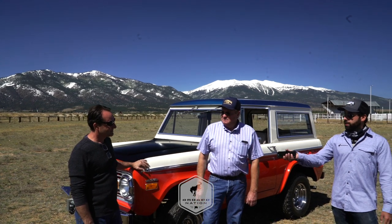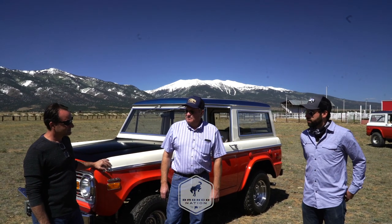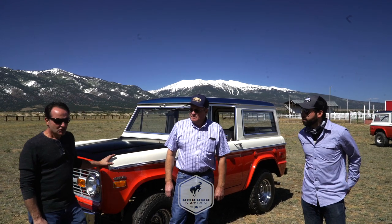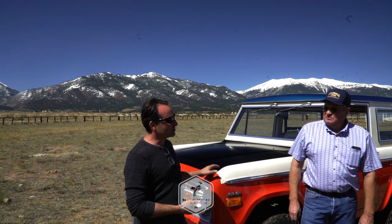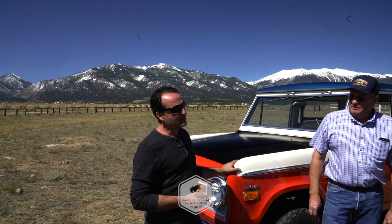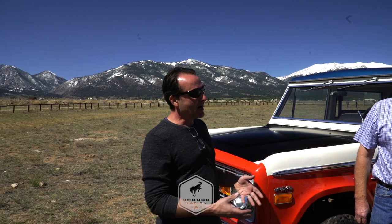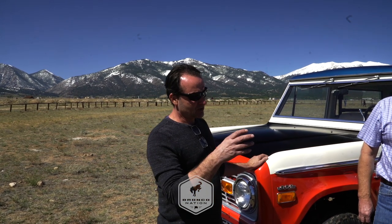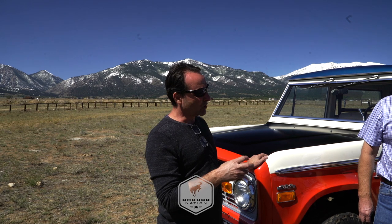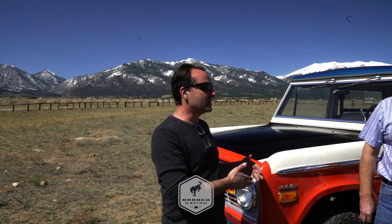Gary, I don't know if you want to start off maybe talking about what the Baja Bronco is, kind of the history behind it, and what we're looking at here. When these Broncos were new and popular, people started taking them off-road. Bill Straub was a guy working out of California, and he got involved in Baja racing, so they started modifying these Broncos for off-road. Basically, a Baja Bronco is a Bronco that you ordered from Ford and sent to Bill Straub out in California, and they made certain modifications - it was a street version of their racing vehicle.